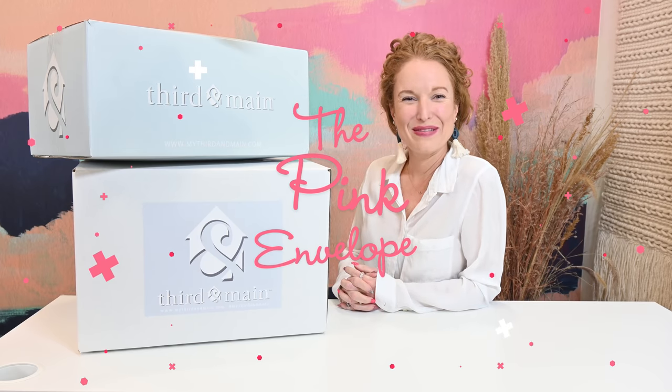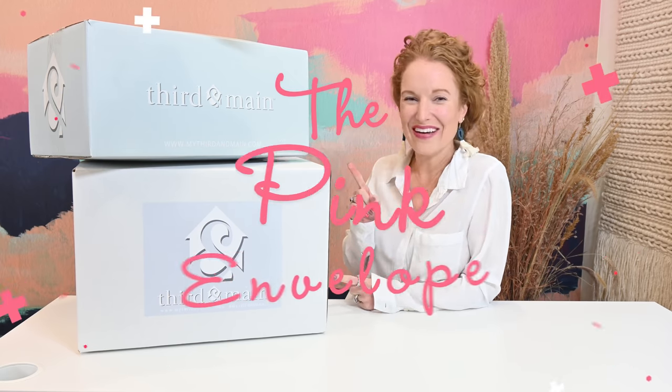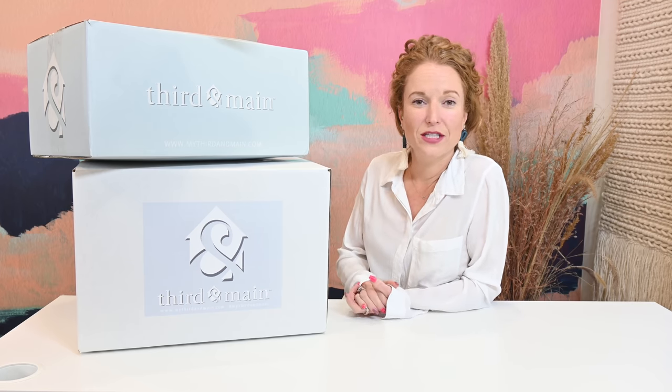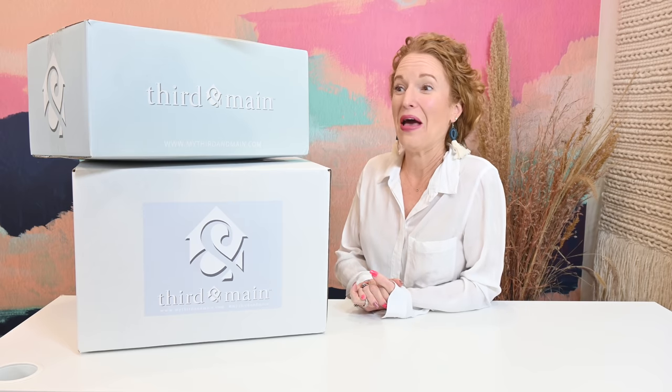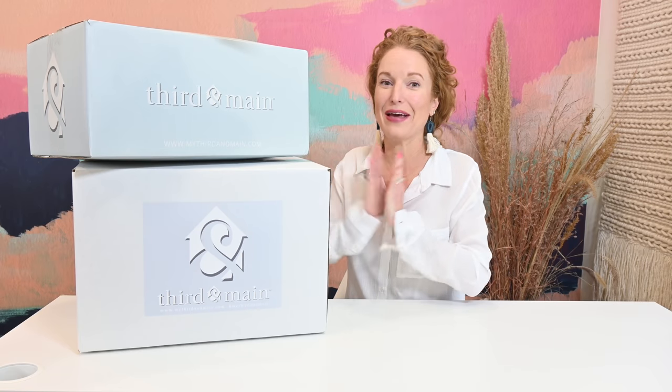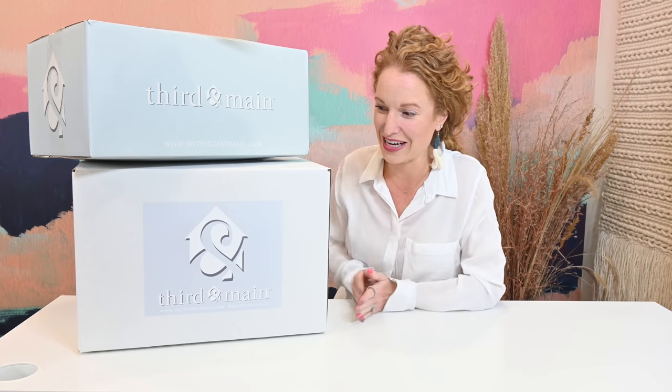Hey y'all, welcome back to the Pink Envelope. I have Third and Main spring boxes — these boxes have been in my possession less than 30 minutes. I went and picked them up, burst through the doors and told everybody stop what you're doing. I'm opening these boxes. So I am extremely excited to dive in.